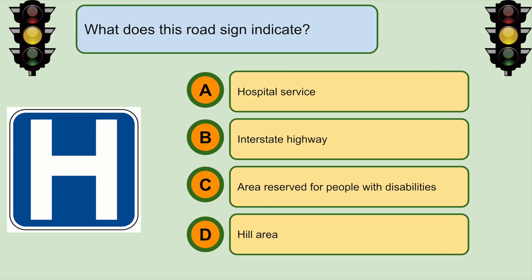What does this road sign indicate? A. Hospital service.